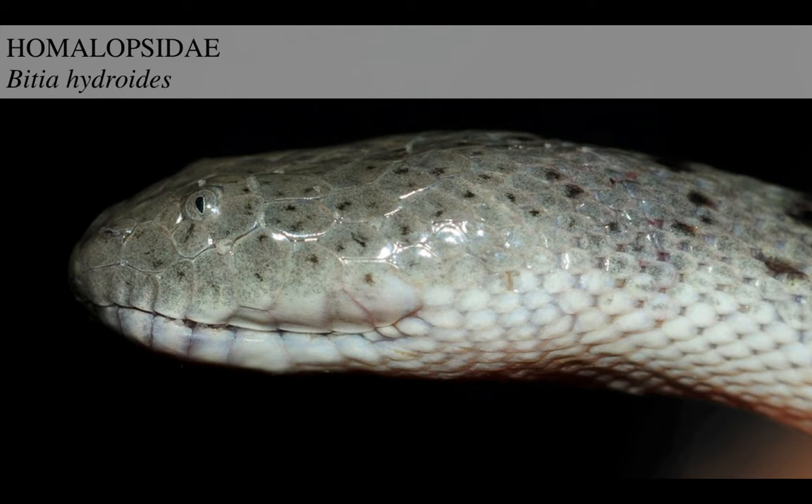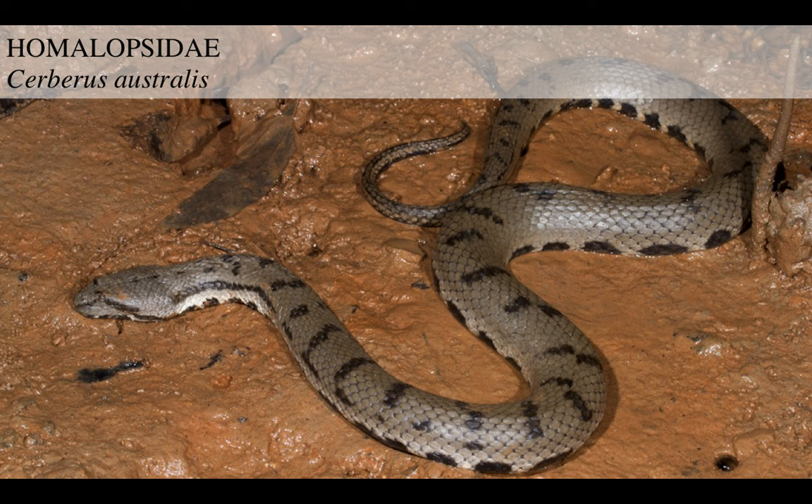This is Bitia hydroides, one of the more common Bocadams. This is another related species, Cerberus australis, with a wonderful grey and black pattern. Once again, look at its head. If you only saw the body you might say 'any other boring snake,' but if you look at the head, you see it's really specialized for something. In fact, these snakes have distinct specializations for catching and eating fish in water.